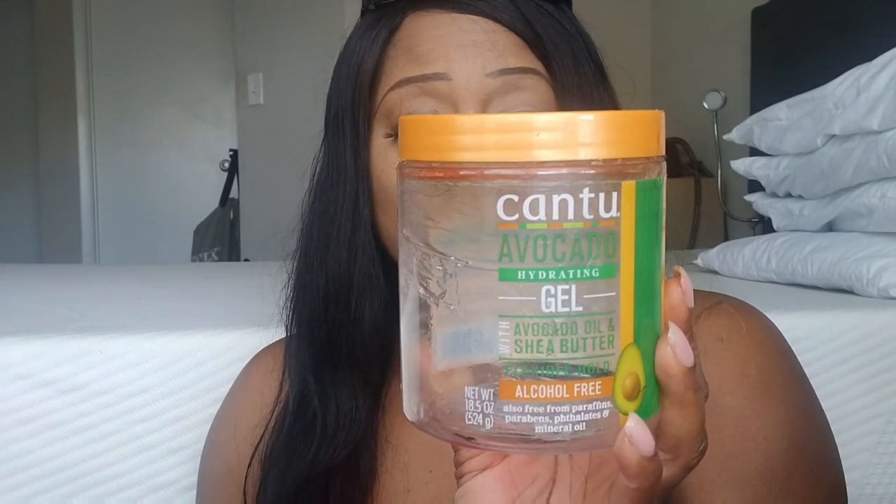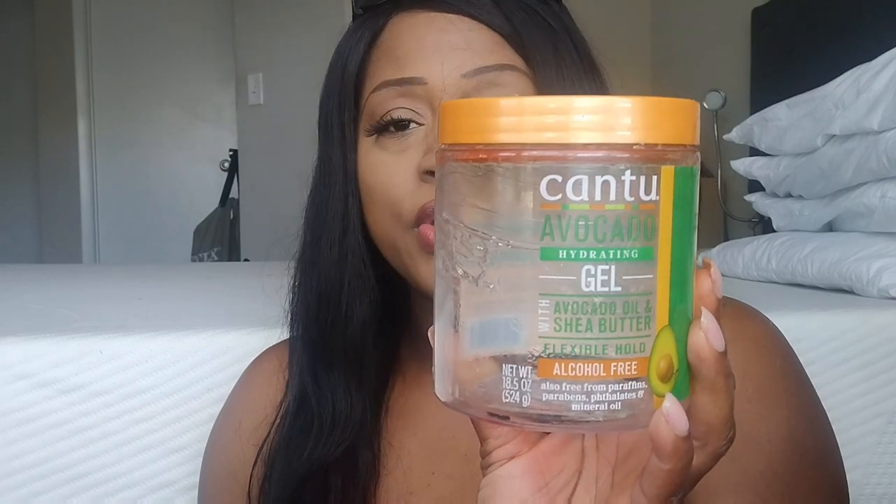We have the Cantu Avocado Hydration Gel with avocado oil and shea butter — flexible hold, alcohol-free. You get a total of 18.5 ounces. This gel is really nice. It doesn't flake up. You can use it on your hair dry or wet and comb it through with your fingers. Really nice to hold your curls. I'm natural under my wigs and me and my girls are natural.